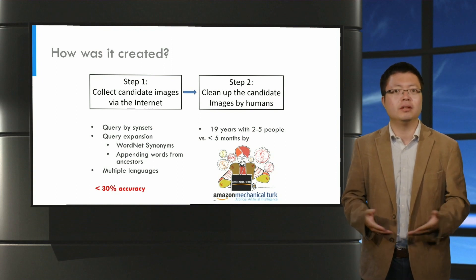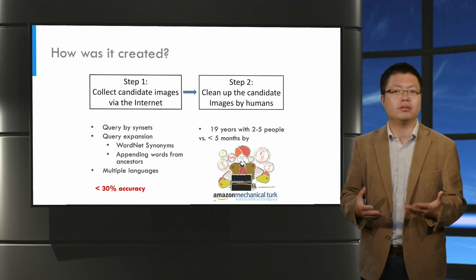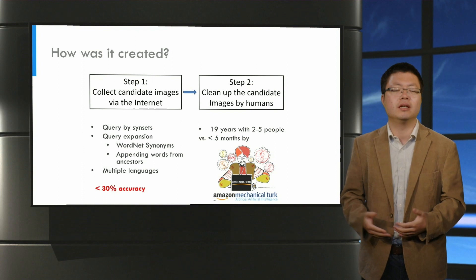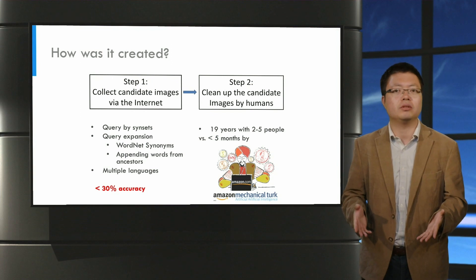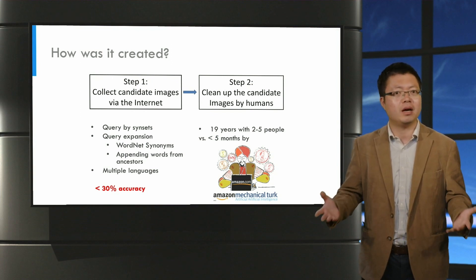Going into a bit more detail: for the first step, the image retrieval was often quite limited in size. To get enough images, the creators used information retrieval techniques such as using synonymous words expressing the same concept to query images, and further expanded the queries by appending words from the ancestors of the concept in WordNet. They used multiple languages to get more images, and in the end the accuracy was less than 30%, meaning only 30% of the images matched the concept searched for. This necessitates the second step — human verification. Fei-Fei Li calculated that if she asked graduate students to annotate the 3 million images, it would take 19 years. But luckily, they found Amazon Mechanical Turk, which in the end allowed them to annotate more than 3 million images in just 5 months.